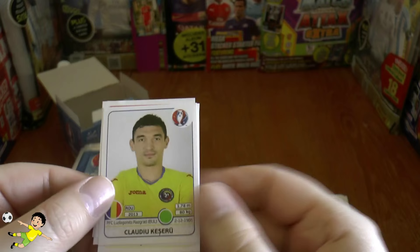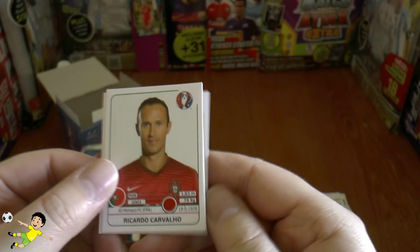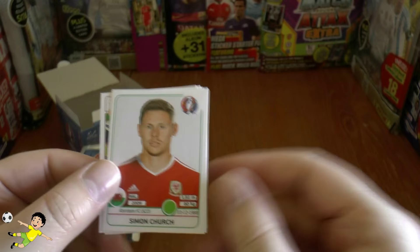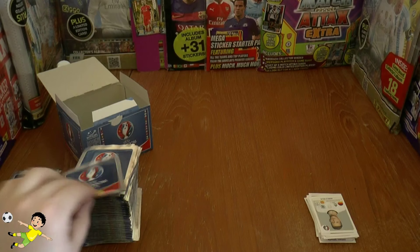Here's Robbie Keane still going strong, Hakan Balta, Marco Reus — Dortmund's iconic figure — Carvalho now in the veteran stages at Monaco, Simon Church, and again we've got the double sticker of Marchisio and Candreva completing that pack.